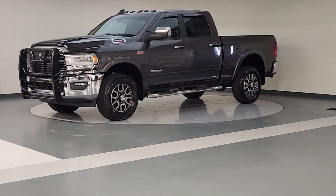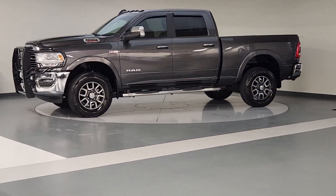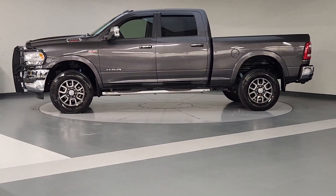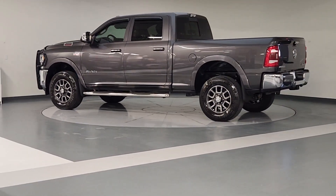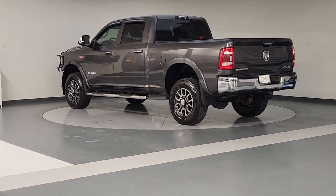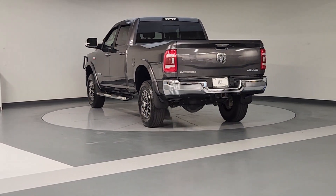Your next car could be the 2019 Ram 2500. With less than 50,000 miles on the odometer, this vehicle stands out from the rest. The Ram 2500 has what it takes to get the big jobs done right.